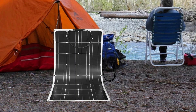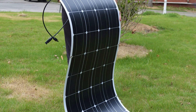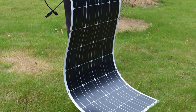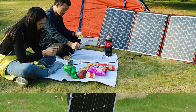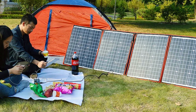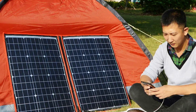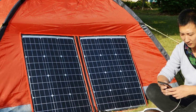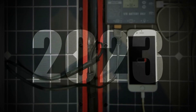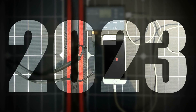In the ever-evolving landscape of sustainable energy, the quest for the best solar panels has led to remarkable innovations. These exceptional panels offer efficiency, longevity, and eco-friendly operation. Whether for home energy investments, outdoor adventures, or emergency power needs, these solar panels provide a reliable and sustainable solution. With a commitment to harnessing the sun's energy, they represent a crucial step towards a greener and more sustainable future.